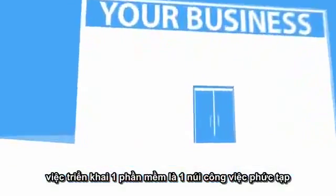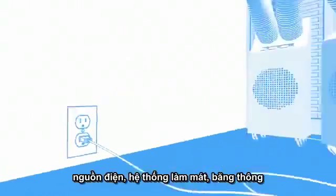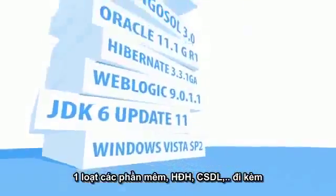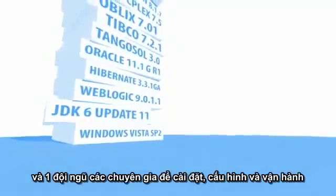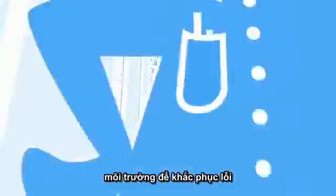Behind each one is a world of complexity. They need a data center with office space, power, cooling, bandwidth, networks, servers and storage. A complicated software stack and a team of experts to install, configure and run them. You need development, testing, staging, production and failover environments.